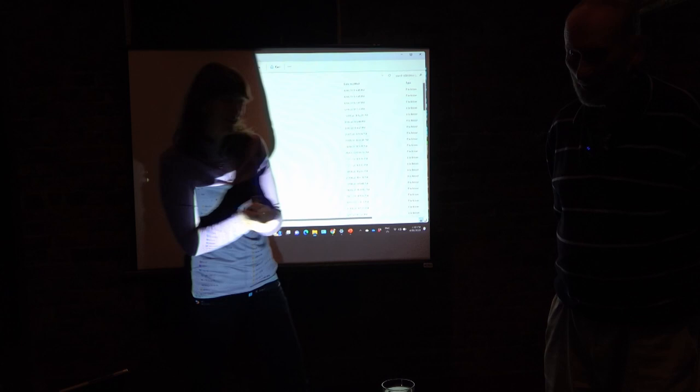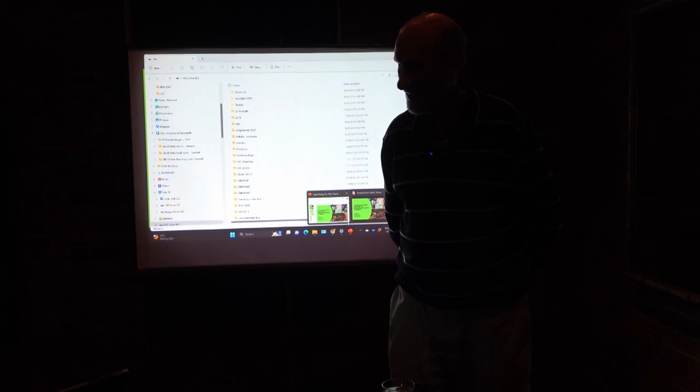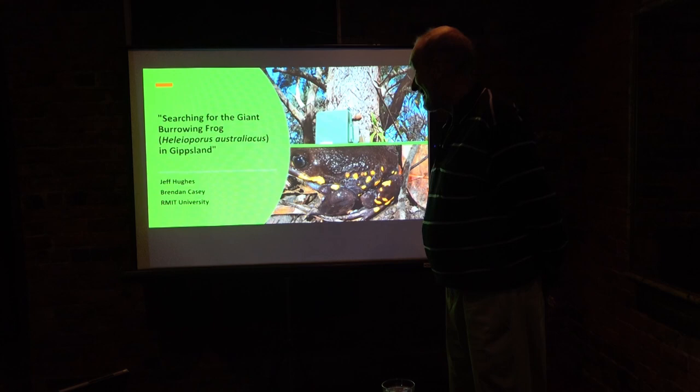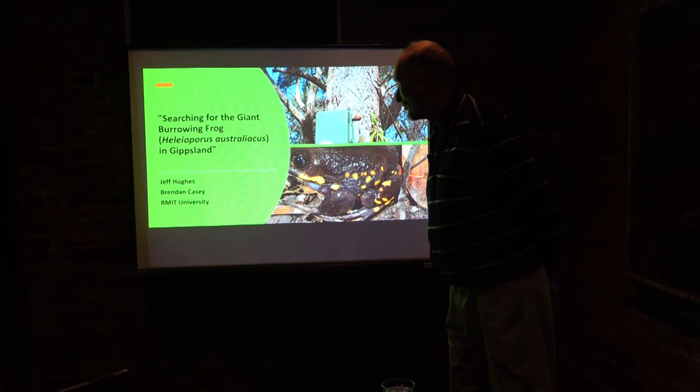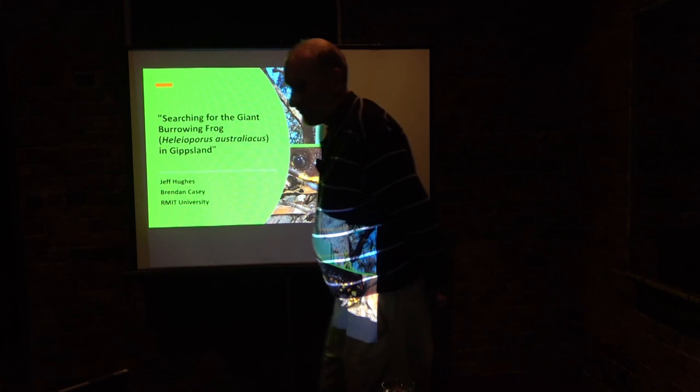I was brought up a chemist and I know a lot more about chemistry than I do about frogs. I'd regard myself as an enthusiastic amateur with frogs, but I probably am an expert in chemistry. Helioporus australiacus is a mouthful, so I'm just going to call it the giant burrowing frog or GBF for the purposes of this talk. A lot of this work comes out of Brendan Casey's PhD thesis — he's the real frog expert.